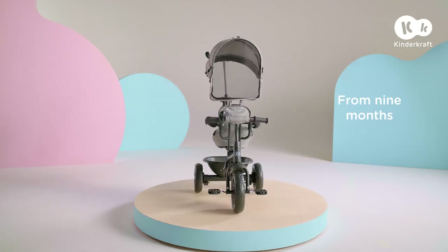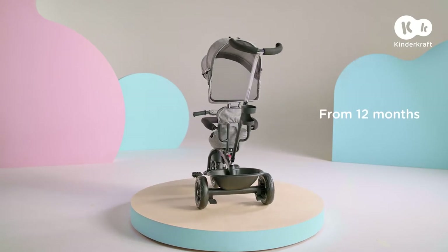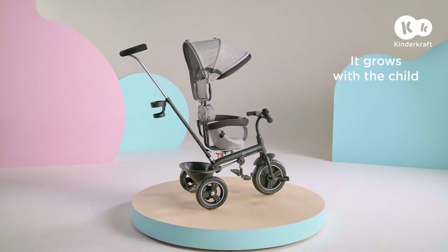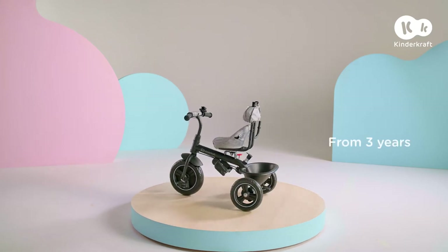Freeway function. Meet the Freeway tricycle. It is ideally suited to my son's development. He grows very quickly, develops his skills, and the trike reveals its functions and grows with him.